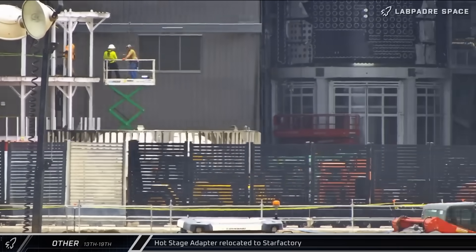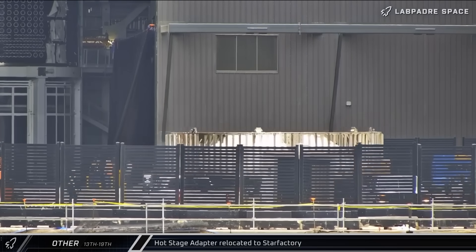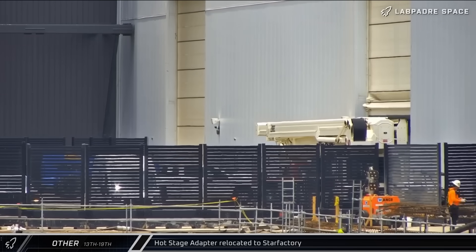On Thursday, Booster 16's Hot Stage Adapter was brought back out of Mega Bay 2 and returned to the Star Factory, likely a result of the delay to the launch schedule due to the anomaly the night before.